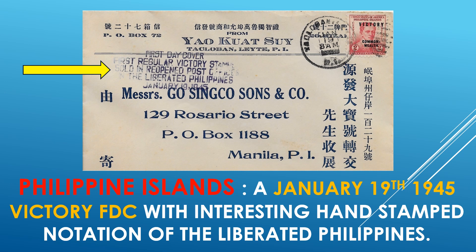In the Philippine Islands, a January 19th, 1945 victory first day cover with interesting hand-stamped notation of the Liberated Philippines, right here. Very nice. I've never seen one of these before. All little things kind of add a lot of character to covers.